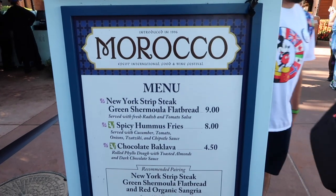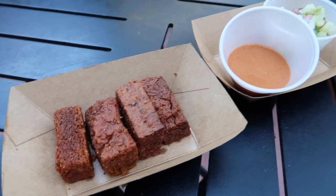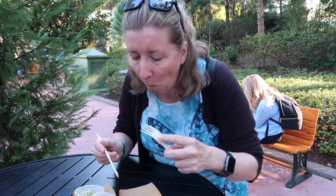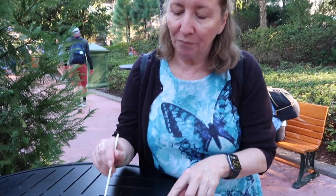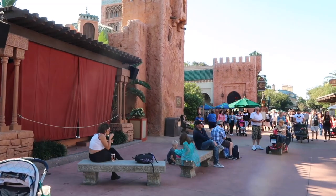We've just arrived in Morocco and I've decided I'm going to get the spicy hummus fries. I just got them and decided to get the sauce on the side just in case. It's like deep fried hummus — really great. Mum is having hers now — she says the hummus fries are nice and she loves the cucumber salad, but that sauce is very hot. Here is the rest of Morocco. Spice Road Table — I've been to it, it's very nice.